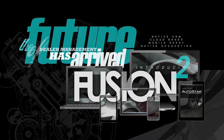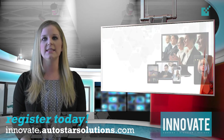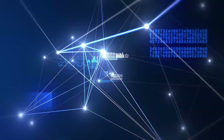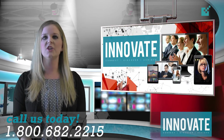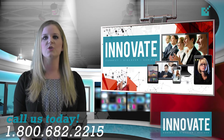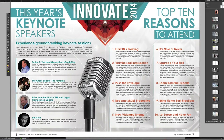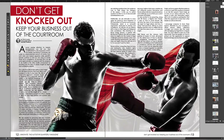Join us as we bring the best industry, software, and technology training together under one unified event designed to help you evolve as a professional and prepare your business for the future. Check your email inbox for the latest edition of Innovate, the Autostar quarterly e-newsletter, which includes over 40 pages of articles and information highlighting the unique training opportunities at this landmark event, including two articles showcasing the latest information regarding our upcoming Fusion 2 dealer management software system.